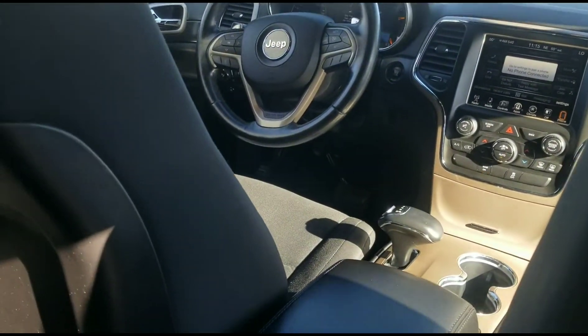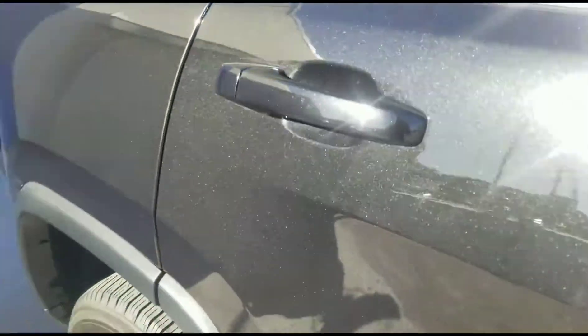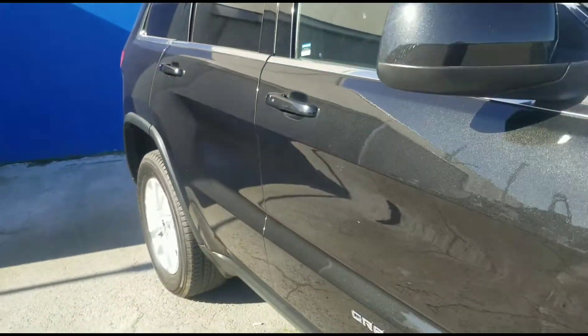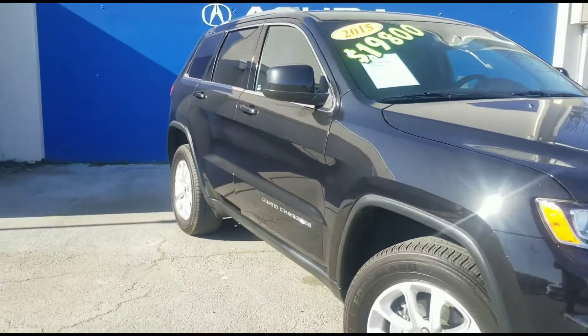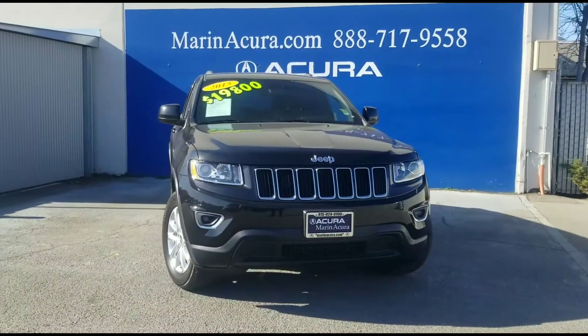We're going to take one look at the front dashboard again and the instrument cluster. That is our 2015 Jeep Grand Cherokee four-wheel drive Laredo. Thank you for watching and have a spectacular day!